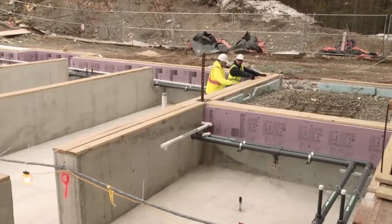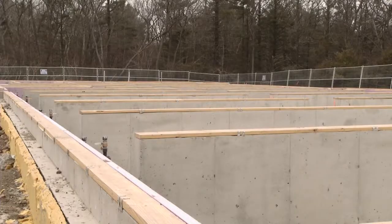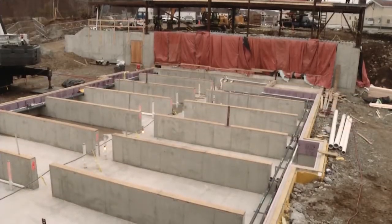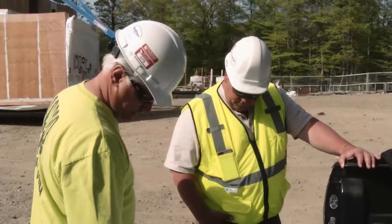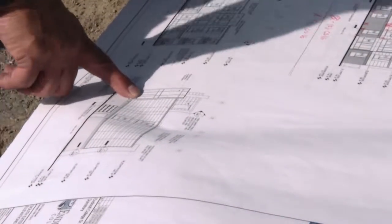The general contractor had already prepared the site with concrete walls formed around a crawl space. The foundation was constructed to the precise dimensions of the modules, with the three site-built areas pre-designed to tie into the modular sections.